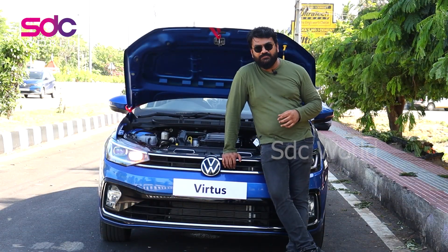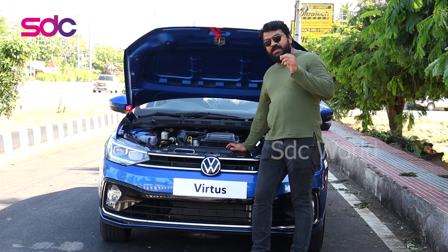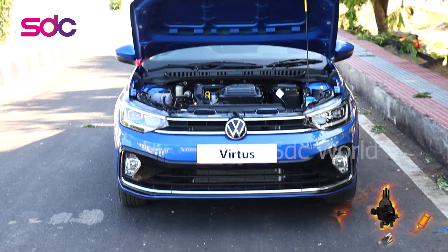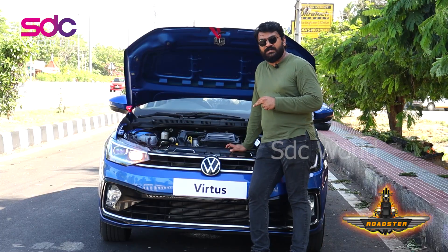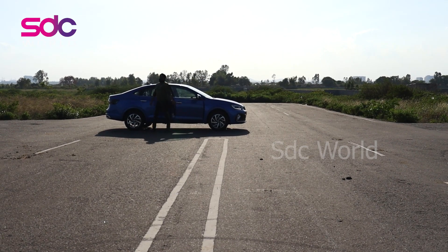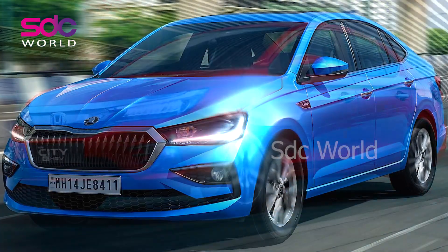Now talking about the heart of the Volkswagen Virtus — it has a one-litre TSI three-cylinder engine. The three-cylinder engine is one of the best engines produced by Volkswagen, especially mileage-wise, and it's also a non-polluting BS6 vehicle. It's one of the best one-litre engines. Volkswagen has apparently invested one billion for this engine and its setup in India.